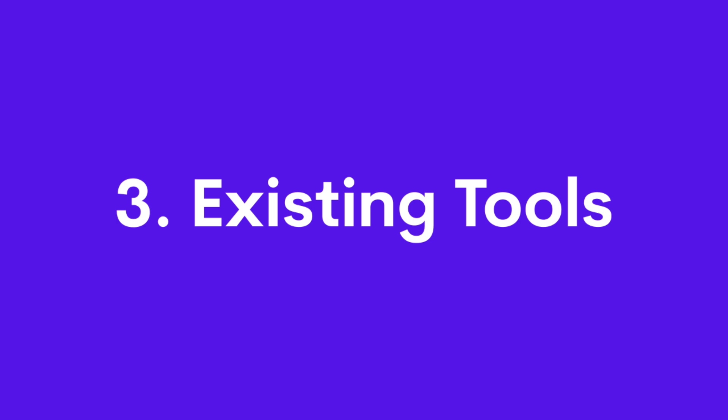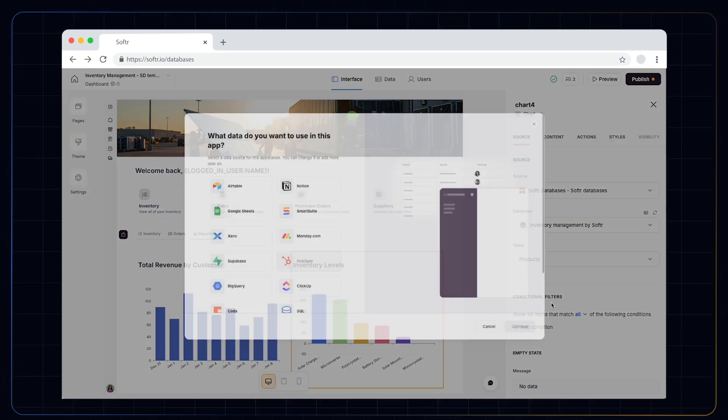You can still connect with other services if you're looking to — like Airtable, Notion, Google Sheets, HubSpot, and more — and you can even migrate from those platforms as well if you want to.